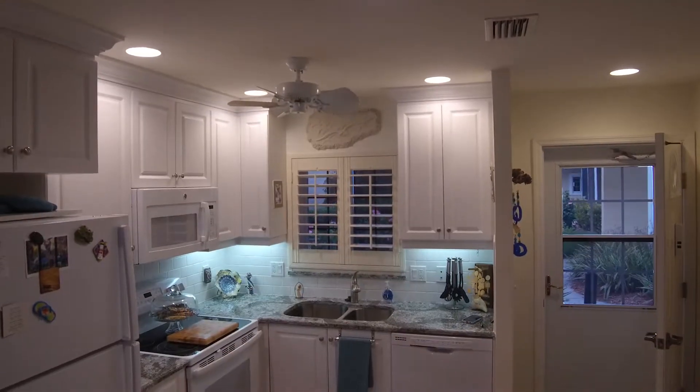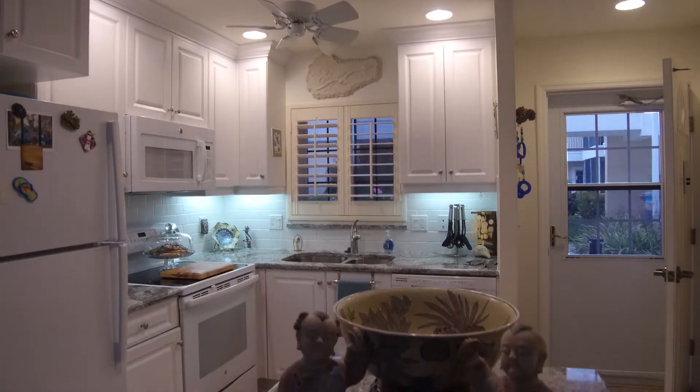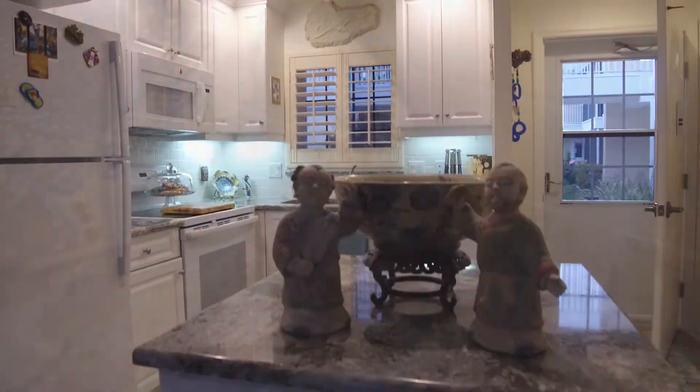It's very comfortable. I love it. So we're going to start off here in the kitchen. Why don't you tell us what you did here? I redid the countertops and the backsplash — basically that was it.